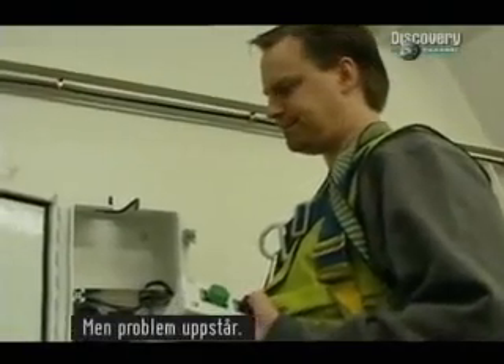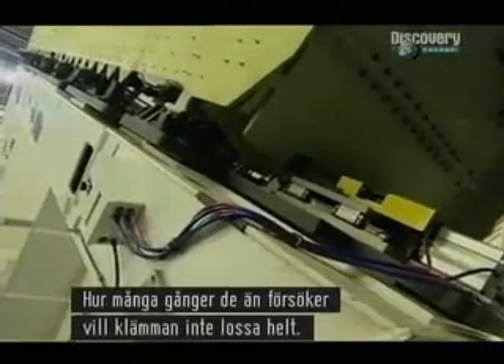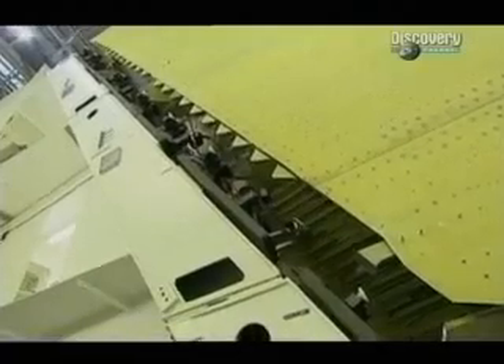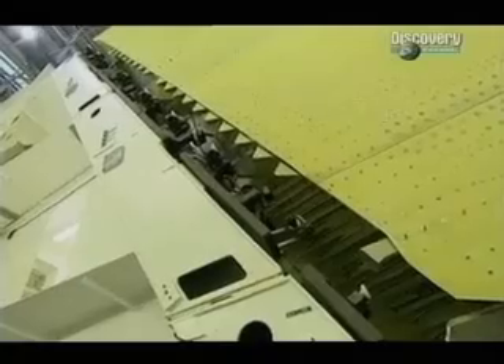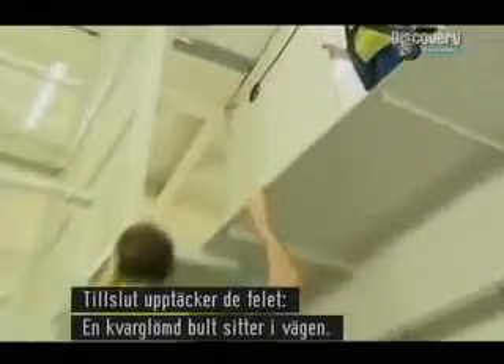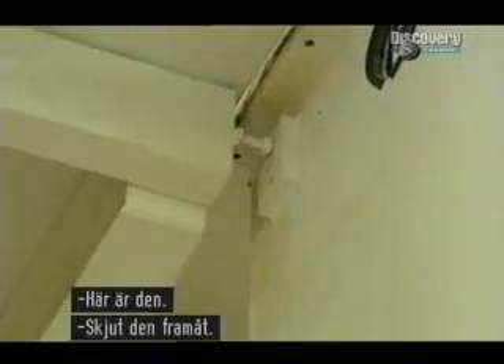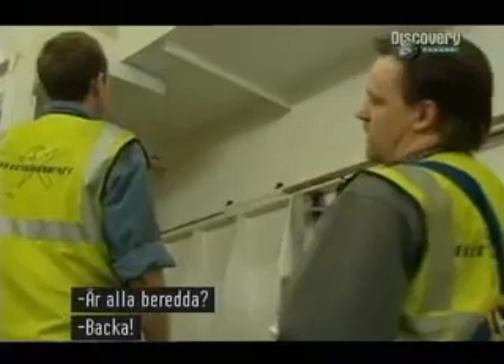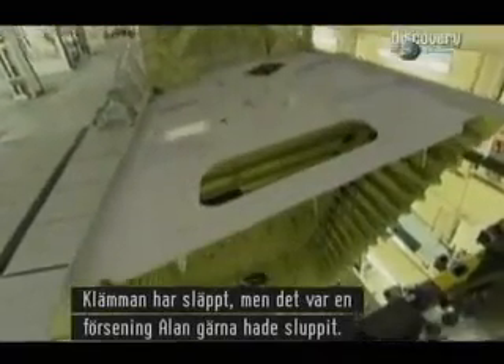But there's a problem. No matter how many times they try, the clamp won't fully release. After several checks, they work out what's wrong. A forgotten bolt is in the way. It's a frustrating glitch for Alan. Everyone ready? Going back. The clamp is off, but it's a delay that Alan could do without.